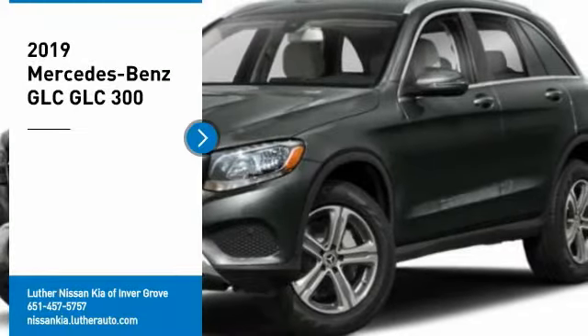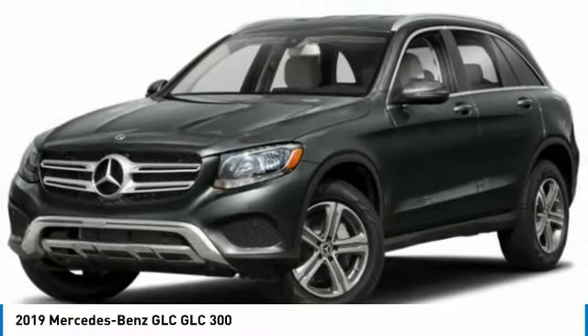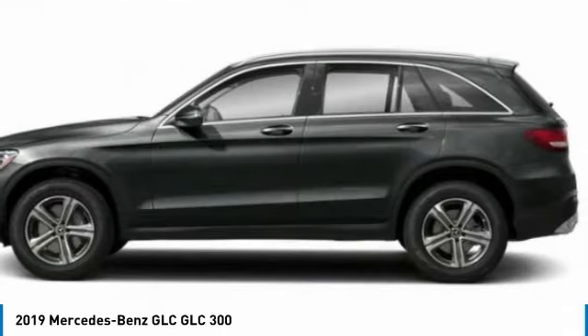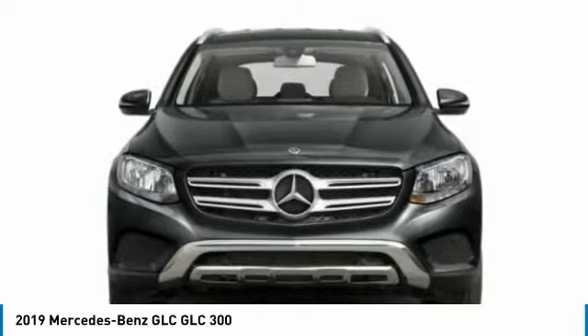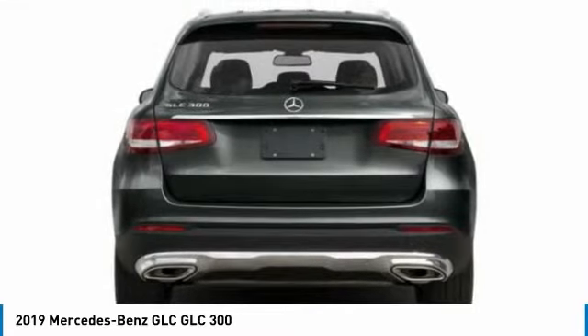Looking for the right vehicle? Check out the 2019 GLC. The Mercedes-Benz GLC sets the bar for the luxury SUV — a midsize SUV that's all lean muscle and has a roomy new cabin full of style and substance. Here are some of this vehicle's great options.